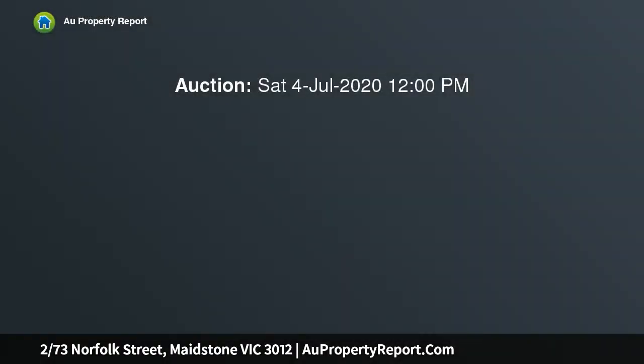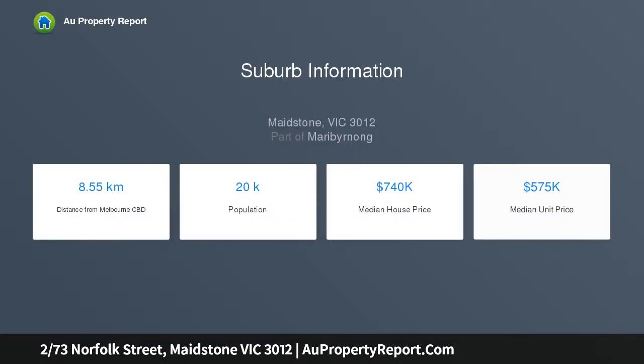This serene slice of Maidstone perfection combines luxurious living amidst a large courtyard in a blue ribbon locale where you can walk to everything. This sun-dappled residence will capture the imagination of downsizers, investors and small families.